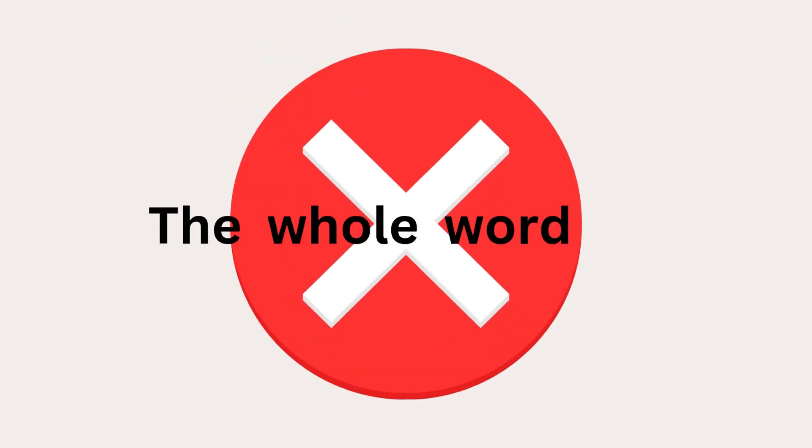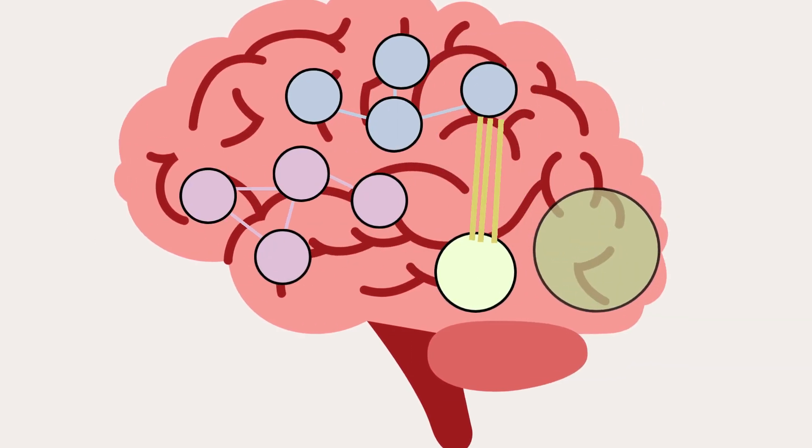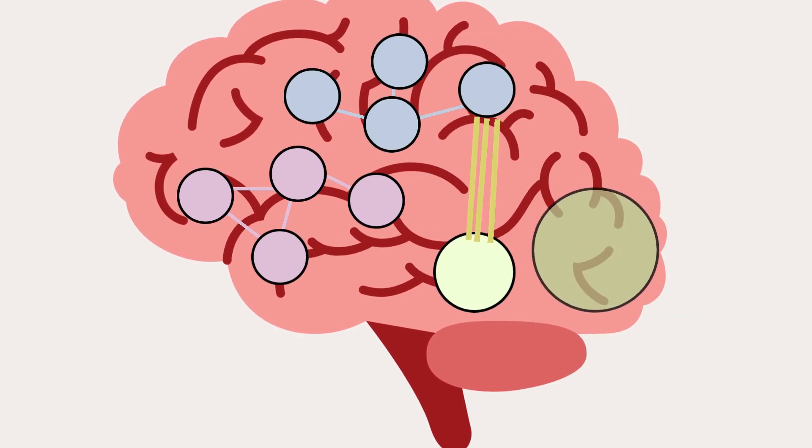So what does this mean for teaching? The brain processes every single letter and does not look at the whole shape. Fluent readers process letters in a word at the same time — it happens in parallel. The brain is not looking at the whole word or the whole shape; it processes every letter. This is true across all languages. So teaching letter-sound correspondences is essential. We need to use explicit instruction methods that strengthen the neural pathways in the brain, allowing students to become strong and successful readers.